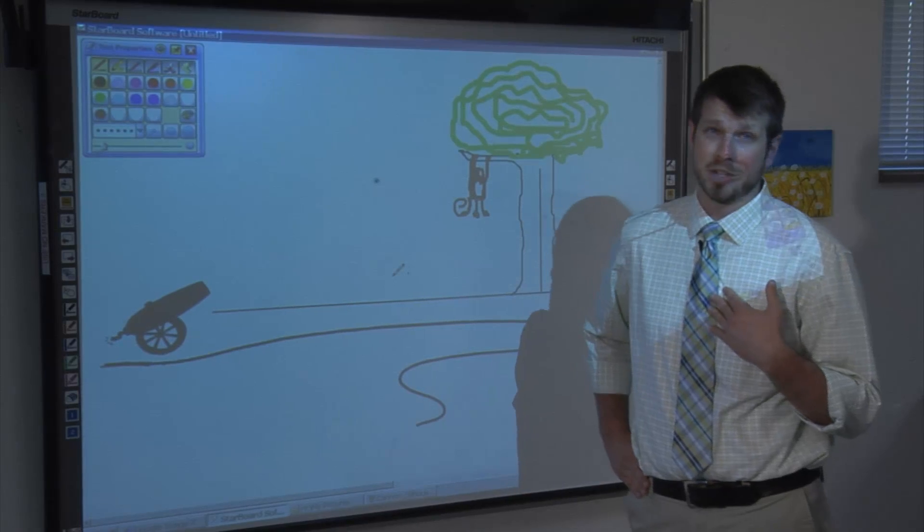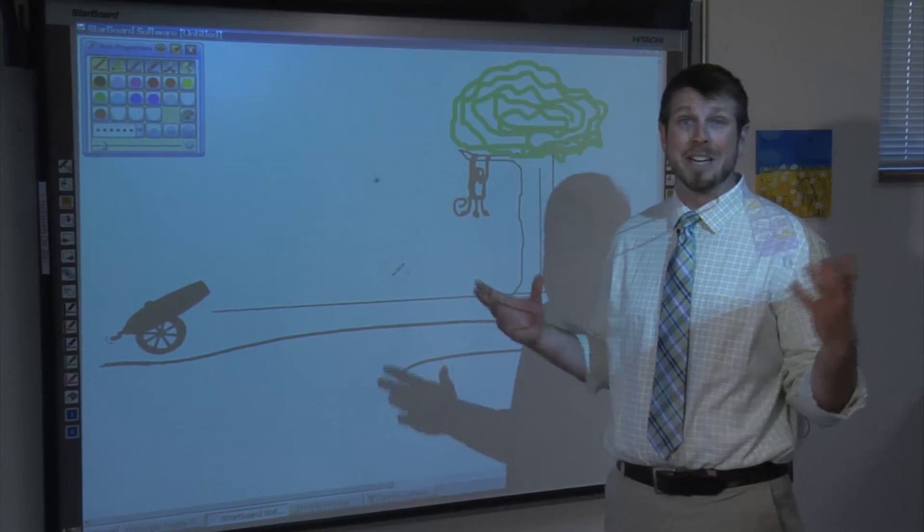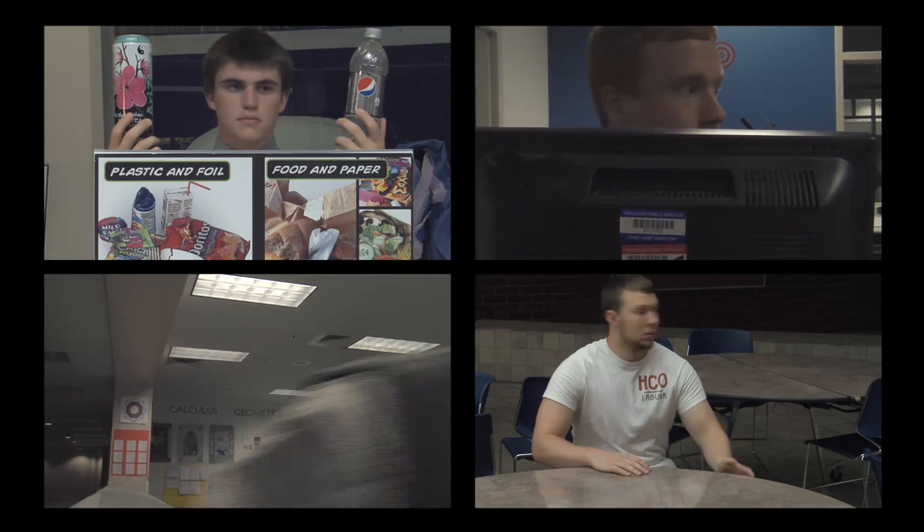I know that I can't pull this off alone. So I'm going to need some students to pull most of the weight. Physics team, assemble!